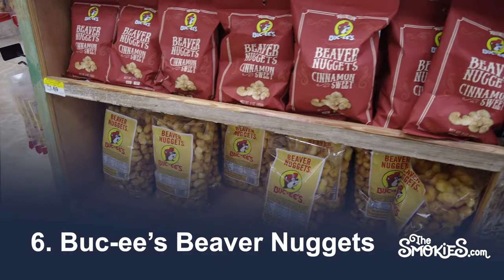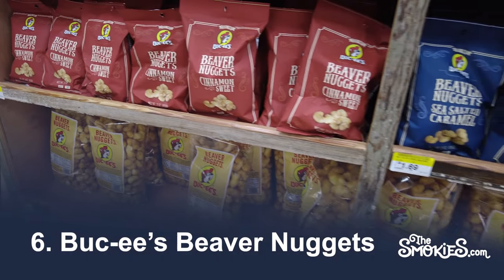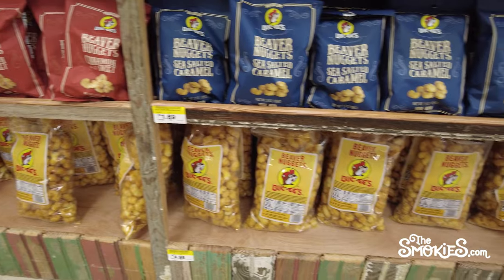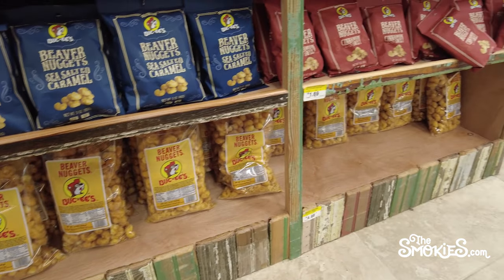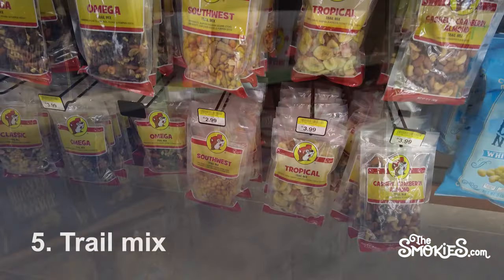Number 6: Buc-ee's Beaver Nuggets. A controversial selection here, as the Beaver Nuggets are probably Buc-ee's most recognizable and blogged about snack. They're basically a cousin of the cereal Honey Smacks, but with more caramel flavor.